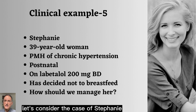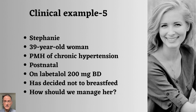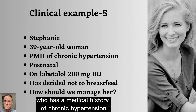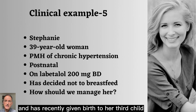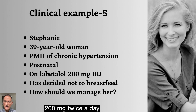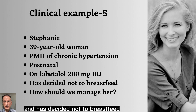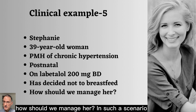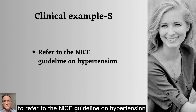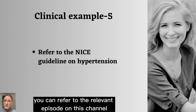Our fifth and final patient is Stephanie, a 39-year-old woman with a medical history of chronic hypertension who has recently given birth to her third child. She is currently taking labetalol 200 mg twice a day and has decided not to breastfeed. In such a scenario, it is simply recommended to refer to the NICE guideline on hypertension. If you require a refresher, you can refer to the relevant episode on this channel.